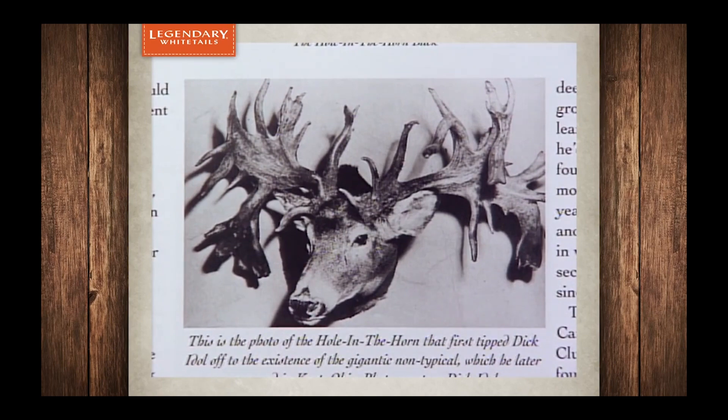Fred couldn't believe his eyes. When Fred left his job on the Alcan Highway, he passed through Ohio for the purpose of seeing the deer firsthand. He attempted to buy it at that time — they wanted a tidy sum of $500 for the deer. Fred said he had never paid more than $25 for a set of antlers, and he wasn't about to pay $500 for the Hole in the Horned Buck.